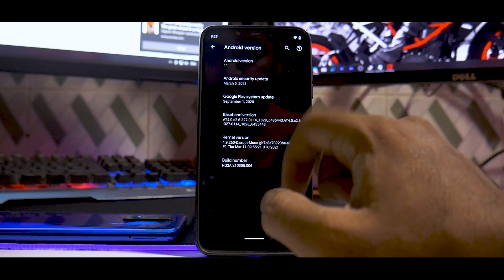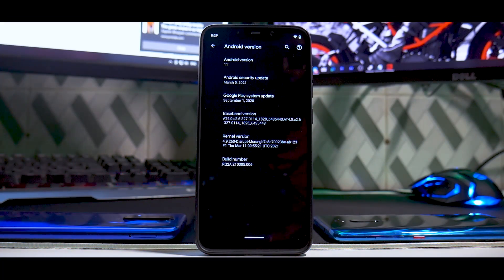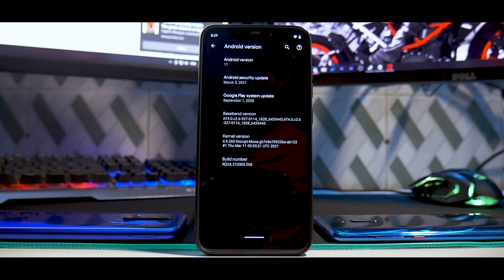It does come with a specific kernel, and this particular build of the ROM is very specific about what is needed in the kernel. If you want to use a custom kernel, you need to make sure that it has some specified commits. More or less everything else on this ROM is working great, so let's get into the details.